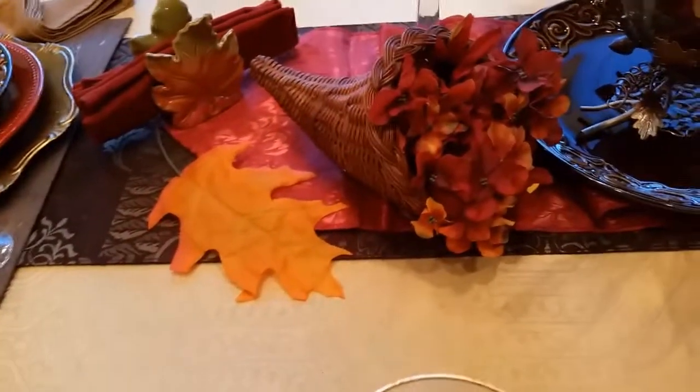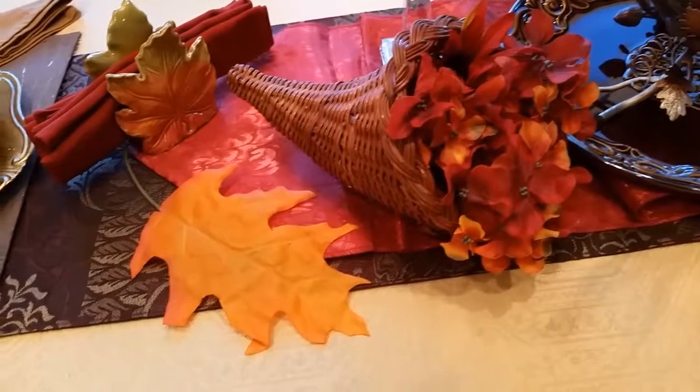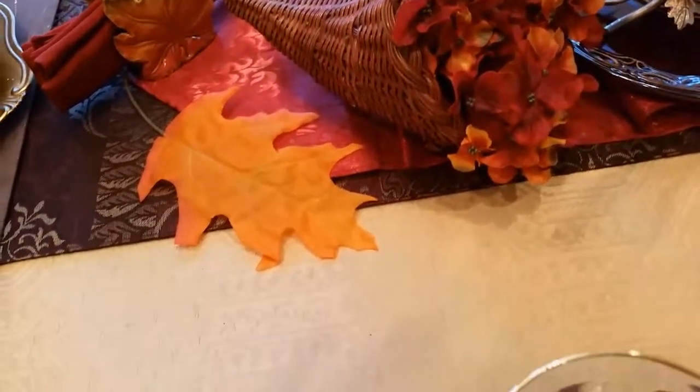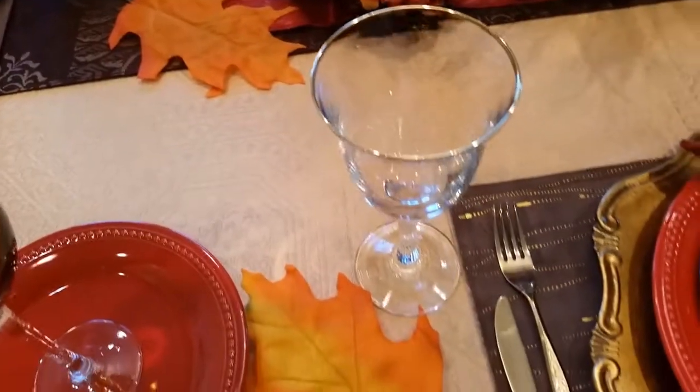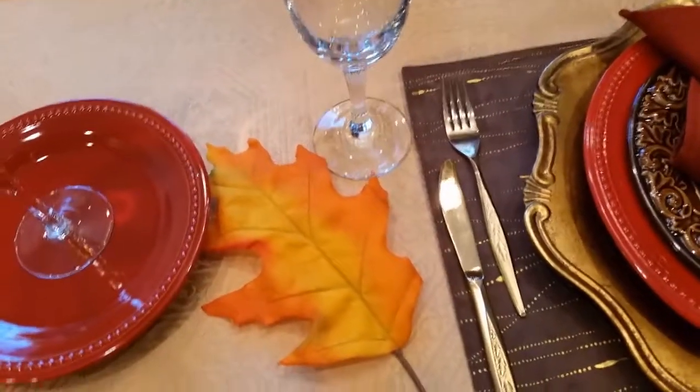The cornucopia I got from a thrift store for $0.99. The beautiful big leaves I have, I got those from a thrift store as well for $0.99 — they were $6 in a pack.